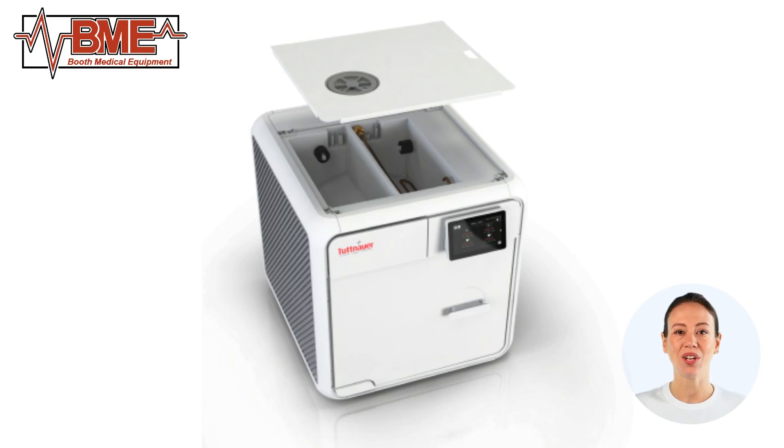Maintenance is straightforward with the TE-11. The sterilizer's self-diagnostic system alerts users to any issues, and the easily accessible components simplify routine cleaning and maintenance. Regular upkeep ensures optimal performance and extends the lifespan of the sterilizer.